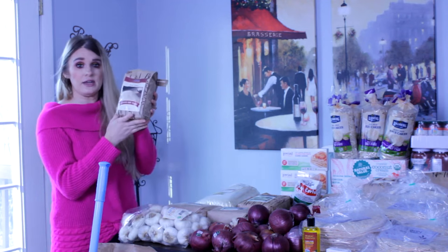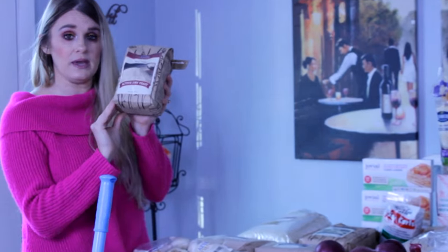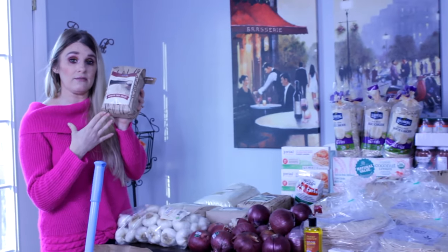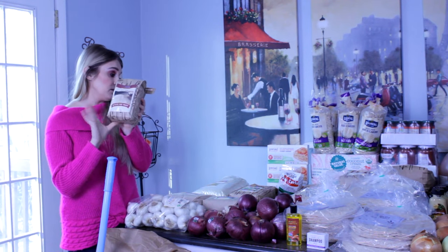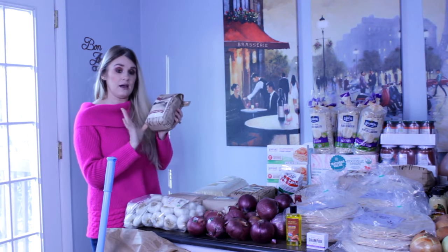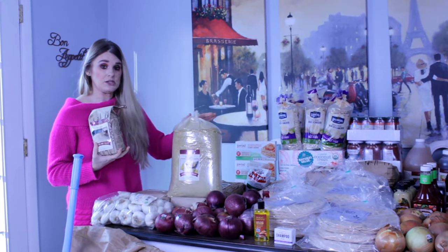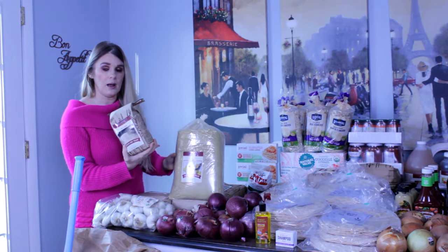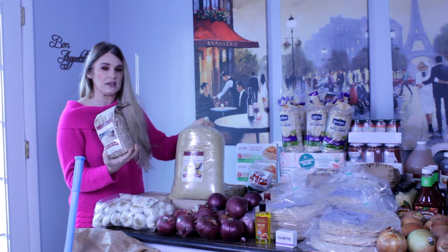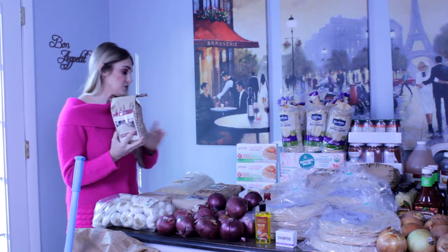This is two pounds of active dry yeast. Calista wants to start learning how to bake breads, and especially if she does find out she is celiac, we will be baking a lot of our own breads because I refuse to pay eight dollars a loaf. Active dry yeast and nutritional yeast are very different — this is used for bread, and nutritional yeast is used in cooking to give a cheesy, nutty flavor.